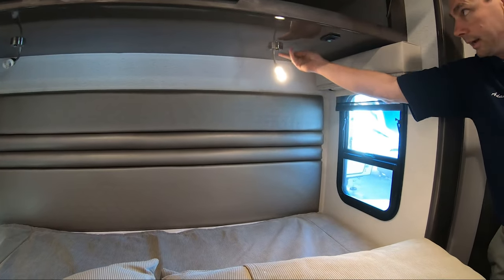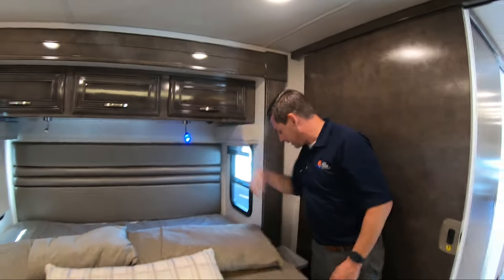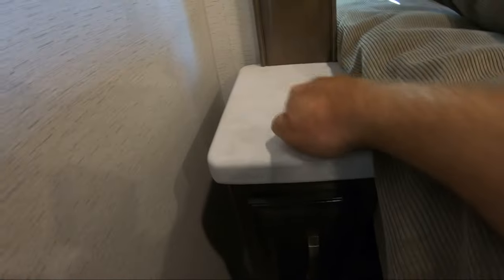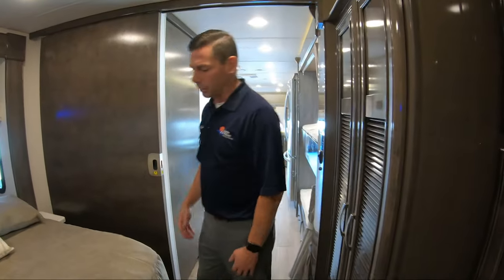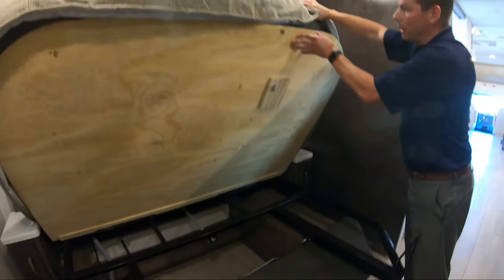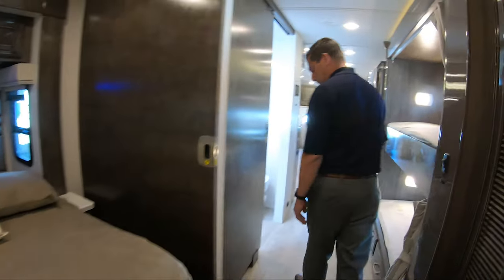Above the bed there's a ton of storage all the way across. You have a reading light — push and hold and it turns white so you can read your book at night; push it off, then push again and it goes back to blue light. Cabinets on either side of the bed with solid stone cabinet tops matching the countertops throughout the coach. Underneath the bed you lift it up and there's extra storage for all your extra blankets and sheets — so when the grandkids show up, you've got a place for everything.